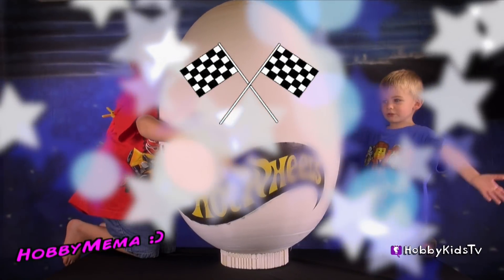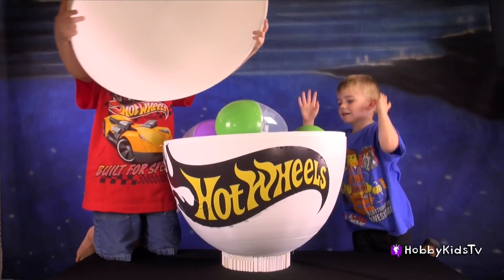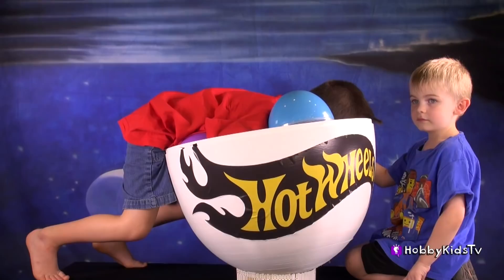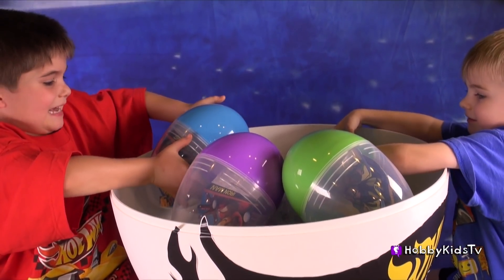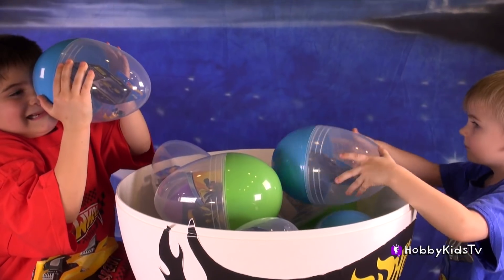Get that lid off and let's see what's inside there guys. Hobby Kids, what's going on? What's in there Hobby Frog, Hobby Pig? Hobby Kids, take an egg out. Let's see what you've got.